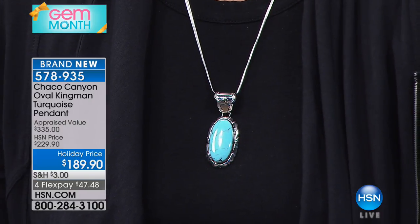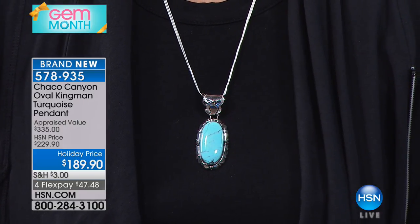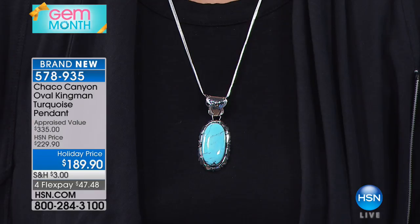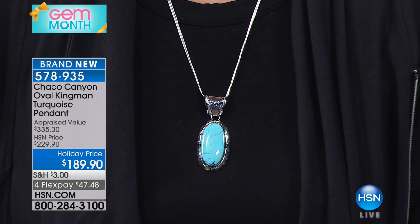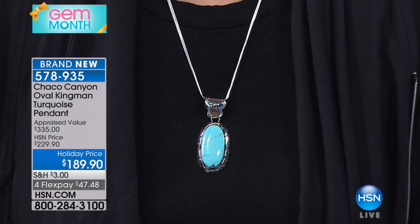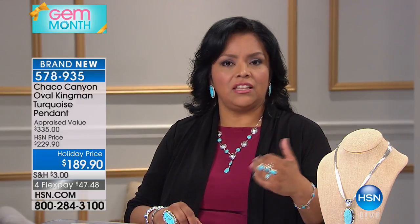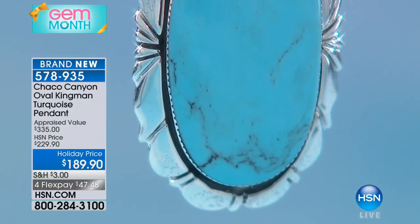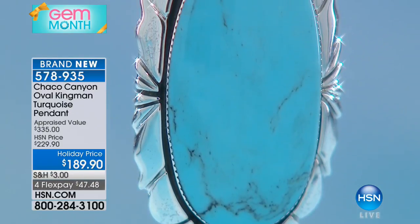Let's talk about Kingman because while we've talked a lot about Sleeping Beauty, Kingman is equally sought after today — very important in the world of turquoise. The different colors and different types of matrix give the turquoise a unique look. Looking at my ring and bracelet, it's got golden pyrite flecks, black matrix, and lighter different shades. I love the different colors that come out of the Kingman mine — greens, light blues, and very dark robin's egg looking blues, just like Sleeping Beauty turquoise.